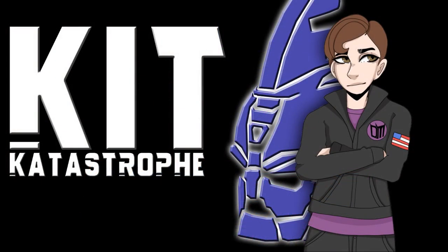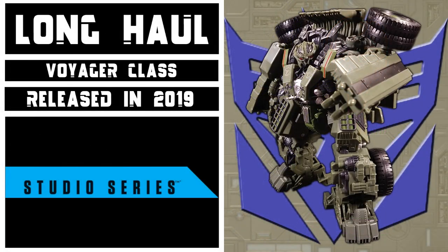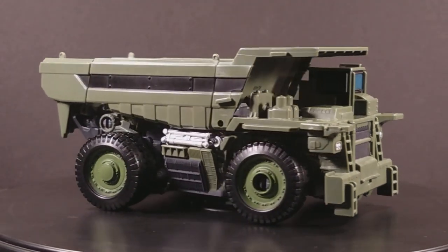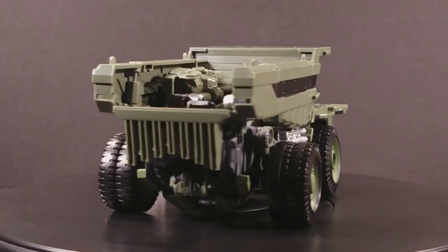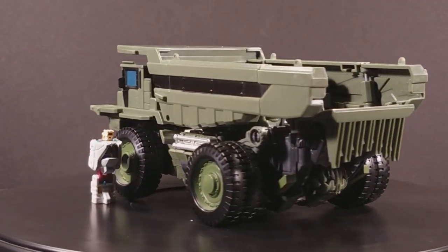Welcome to Kit Catastrophe. My name is Kit, and today we'll be taking a look at Transformers Studio Series Voyager Class Constructicon Long Haul. This figure came out in 2019 as part of Wave 7 of the Voyager Assortment, and represents Long Haul's appearance in the 2009 film Transformers Revenge of the Fallen. Long Haul transforms into the biggest, beefiest, greenest dump truck I ever damn did see, as far as my collection is concerned. I can't think of a single other dump truck in my collection outside of a rogue minicon.